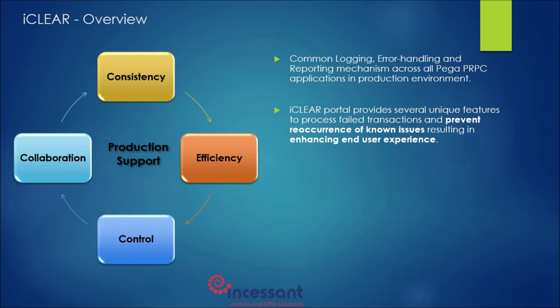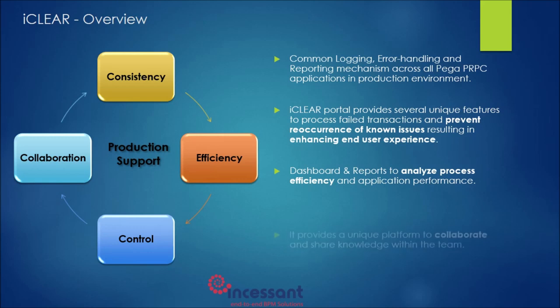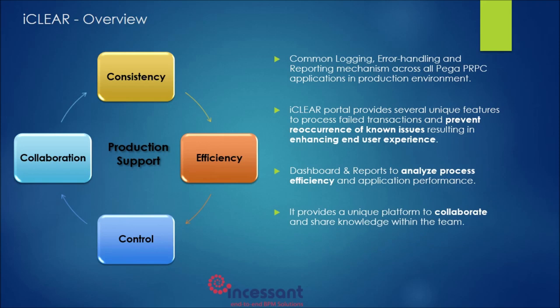iClear provides the required tools to carry out day-to-day production support activities in the most efficient manner. Self-healing and auto-resolution configurations help in automating the process of resolving known incidents. Through its rich dashboard and reporting capabilities, iClear provides better transparency and control over the production environment. For every data fix that has been applied on an incident, it maintains a detailed audit trail of data changes on a particular case. iClear's social collaboration characteristics provide a unique platform for support teams to share knowledge.